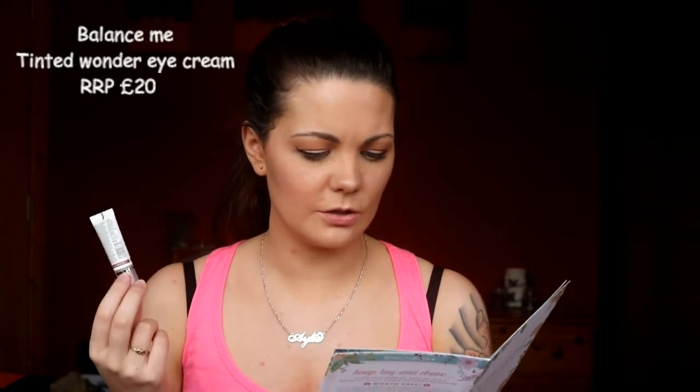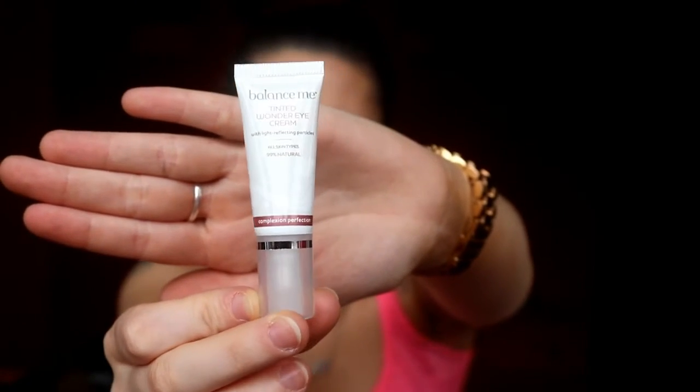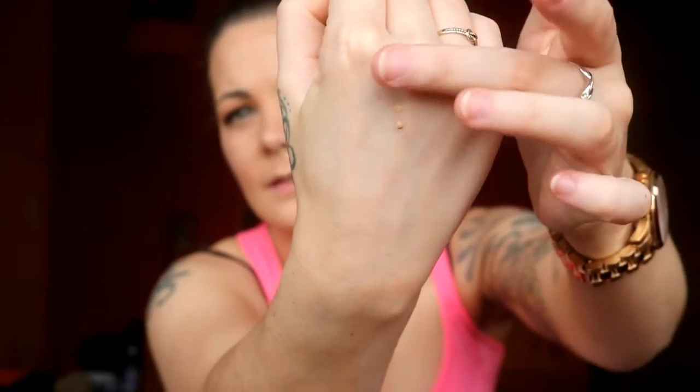Next we have Balance Me Tinted Wonder Eye Cream, and the RRP for this is £20. I'm pretty sure these are all sample size this month. It's just an eye cream with a tint in it, for all skin types, 99% natural, and it's got light reflecting particles. It's got a little bit of a citrusy scent to it but it's just a really light eye cream. I'll give that a go — my eyes have been really irritated lately so it's good that it's 99% natural.